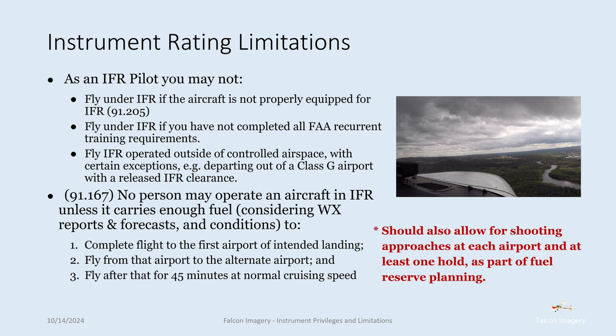I should also point out that even though it's not stated explicitly, you should allow in your fuel planning for shooting approaches at each of those airports and doing at least one hold. This 91.167 fuel requirement is more of an operational limitation, but it's important because it differs from a private pilot certificate where you only need a 30-minute reserve during the day or 45 minutes at night.